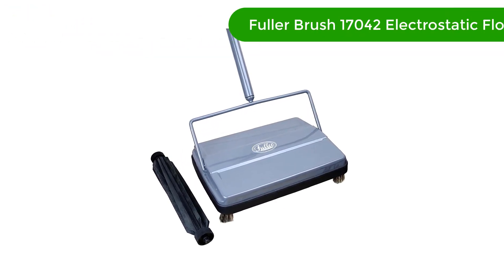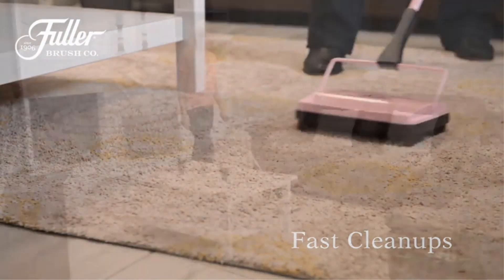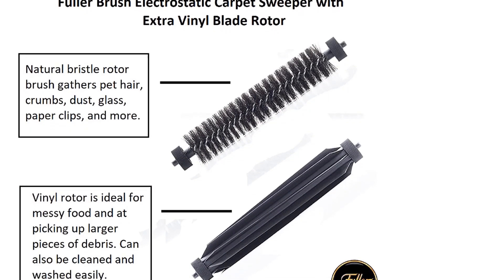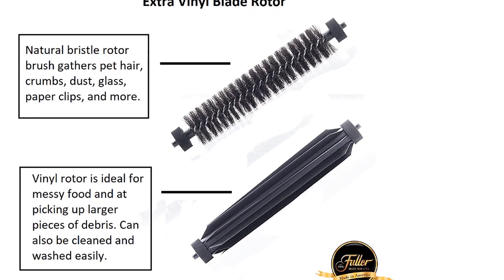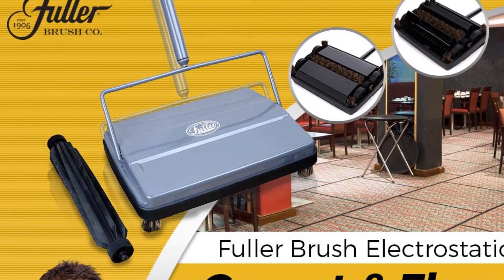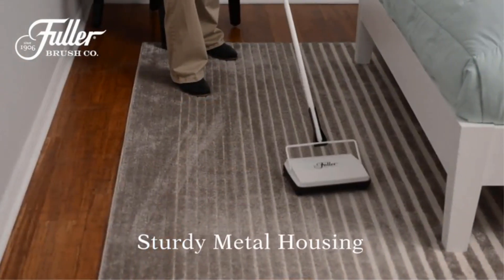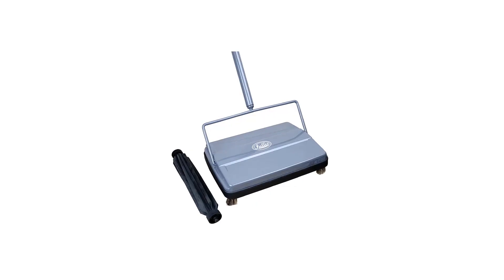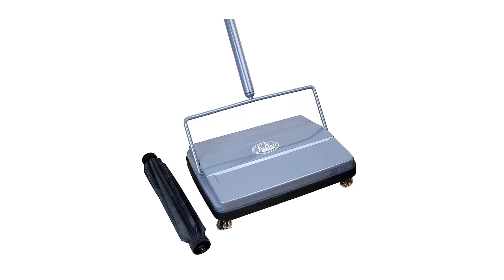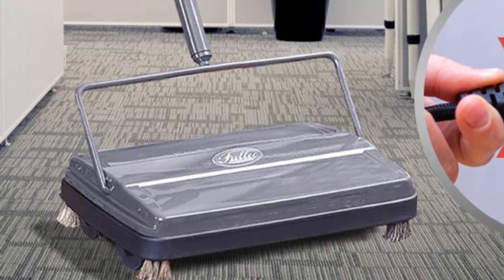Number three, our third best pick is the Fuller Brush 17042 Electrostatic Carpet and Floor Sweeper. This is a must-have for any home. It offers a nine-inch wide cleaning path and a lightweight design that makes it easy to maneuver and transport. The electrostatic sweeper is designed to pick up crummy and wet messes from carpets, hardwood, and other hard floor surfaces. It features an additional rubber rotor for added cleaning power and is perfect for quick cleanups throughout your home.